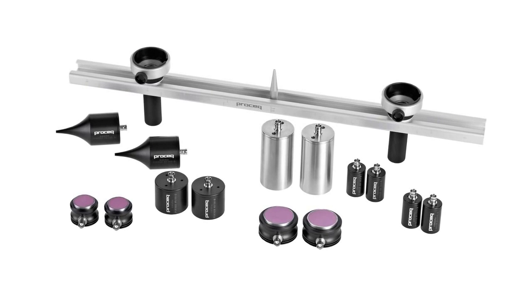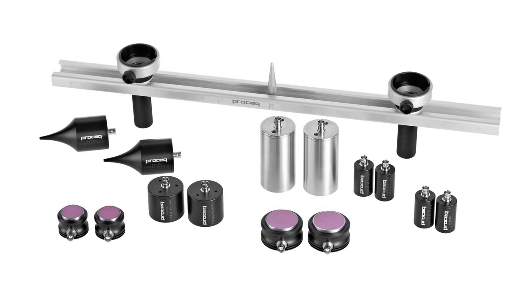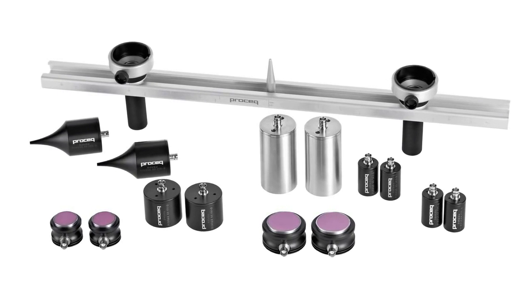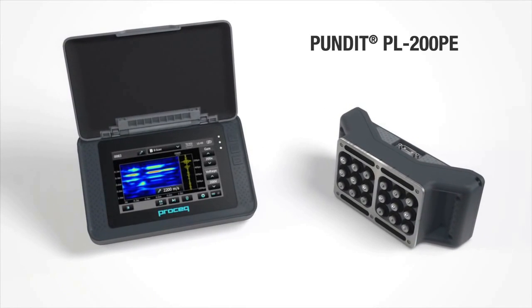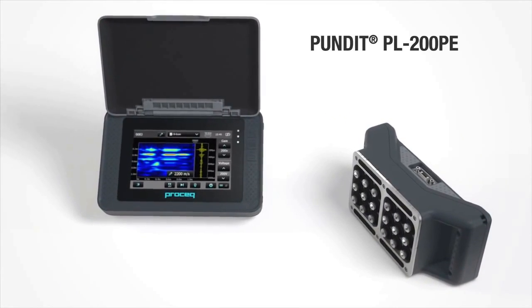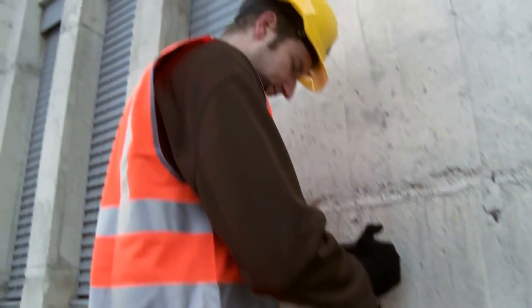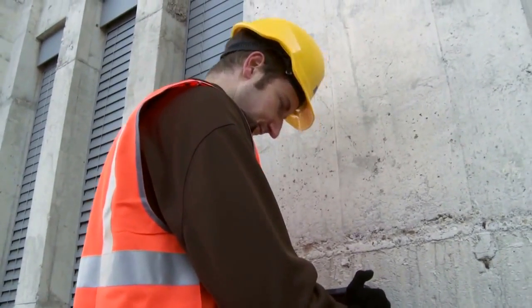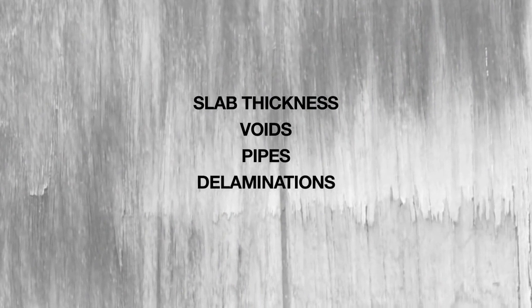A comprehensive range of transducers cover the full range of applications from mass concrete to small rock samples and even wood and ceramics. The Pundit PL200PE employs groundbreaking pulse echo technology to extend the ultrasonic application to objects where access is restricted to a single side. The primary applications include determination of slab thickness, detection and localization of voids, pipes, delaminations and honeycombing.